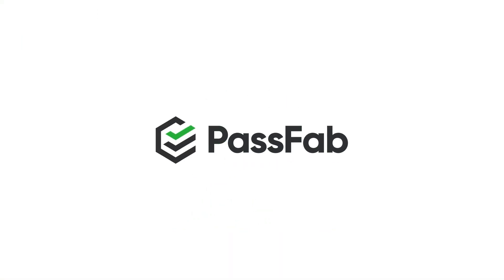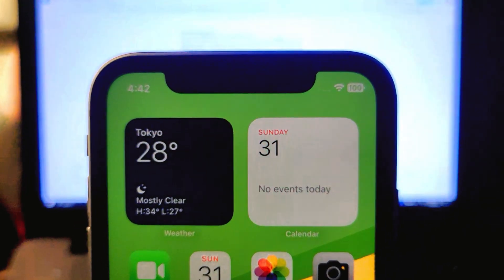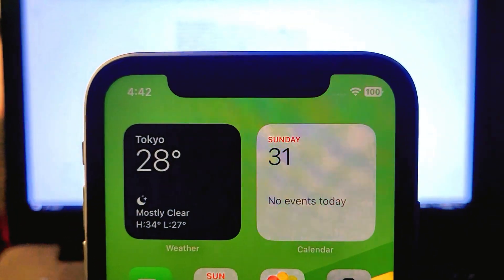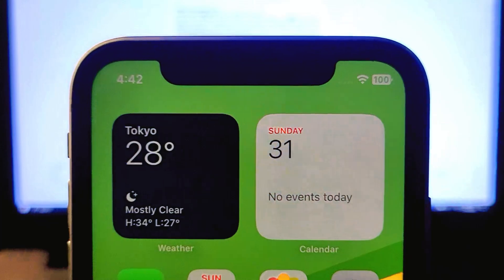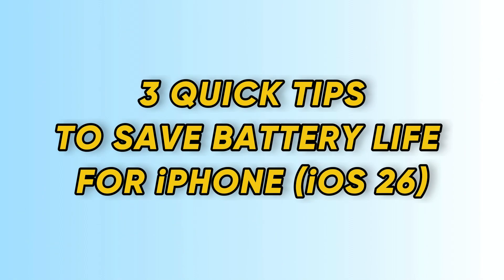Hey everyone, welcome back to PassFab channel. If you just installed the iOS 26 beta and your battery is draining crazy fast, you're not alone. I'm going to walk you through a few simple settings you can change right now to help fix battery drain.